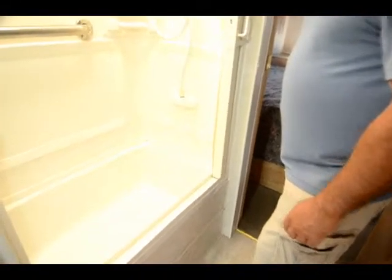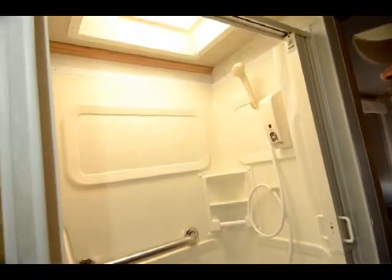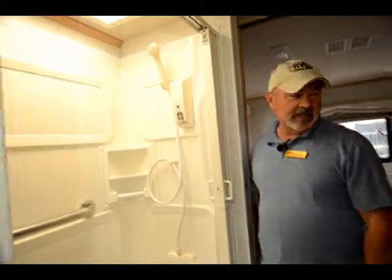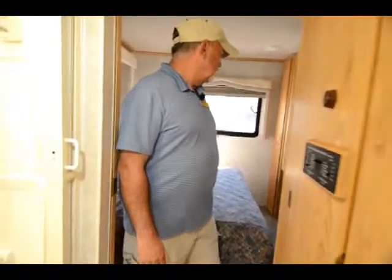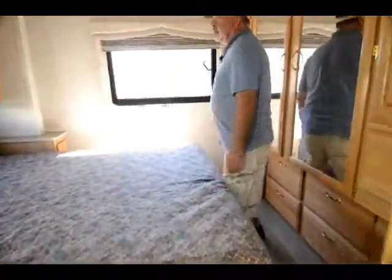The air conditioning is ducted and has two air conditioners — one here and one forward — with duct work all the way throughout the motorhome, so you've got good air movement inside this coach. Your heat comes from down below, with vents down below for your heating.